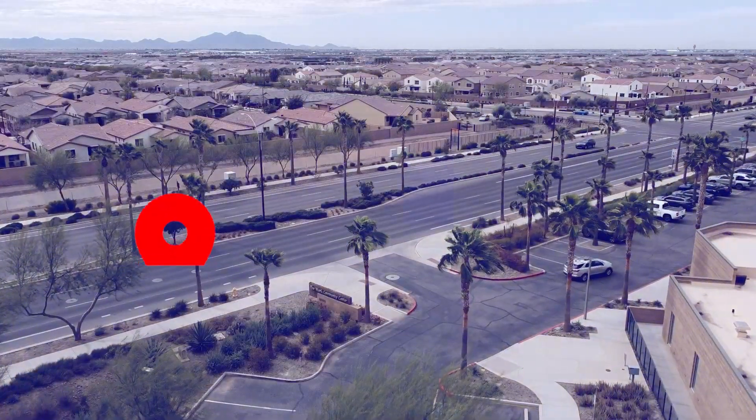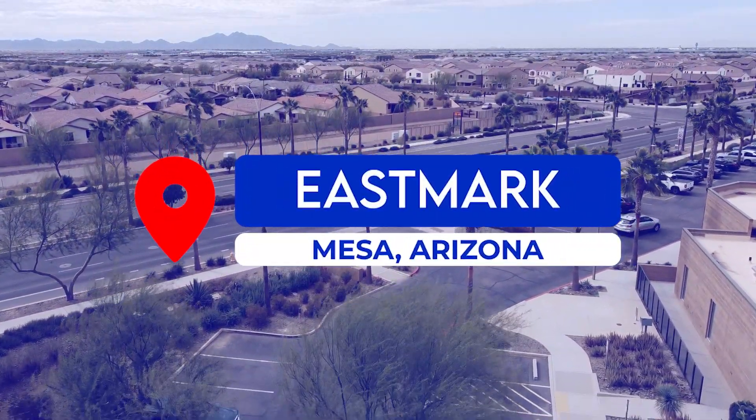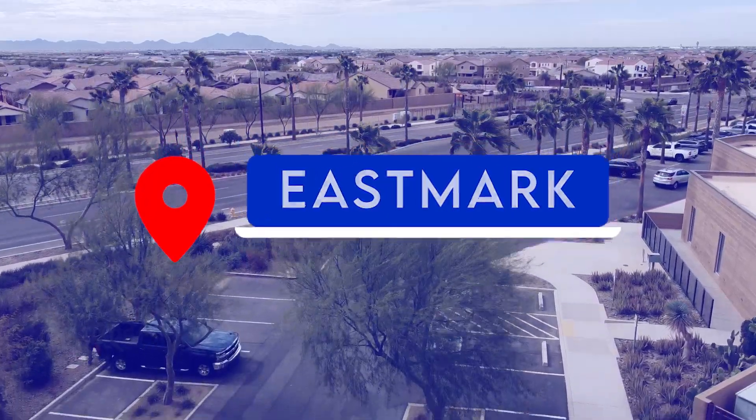My name is Mark Melendez. I'm a real estate professional here in the Phoenix area, and in today's video we're going to talk a little bit about Eastmark. So let's go ahead and show you around.